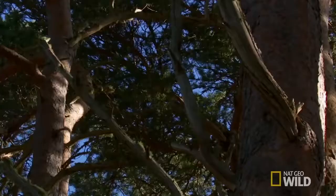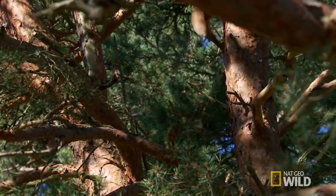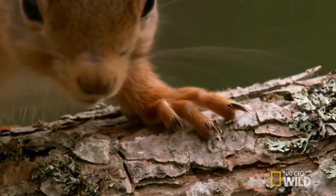Red squirrels can live in both conifer and broadleaf woodland. They can also be found at altitudes up to 2,000 metres in the Alps and the Pyrenees.